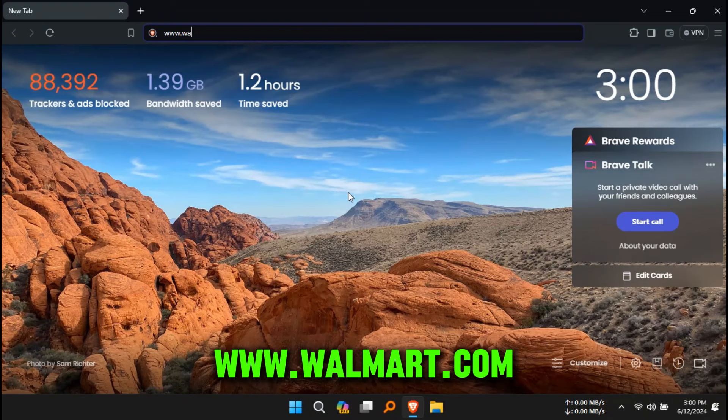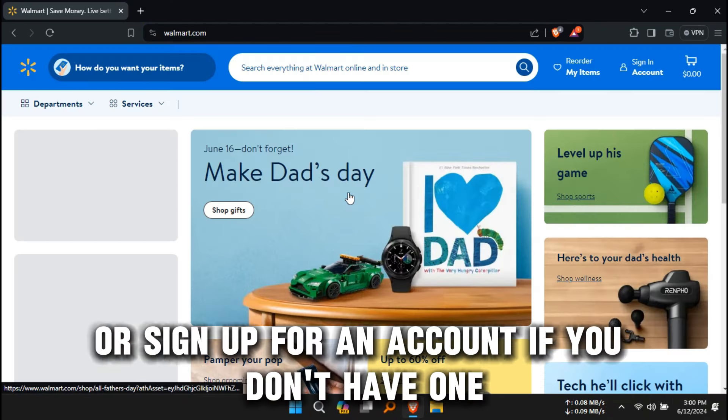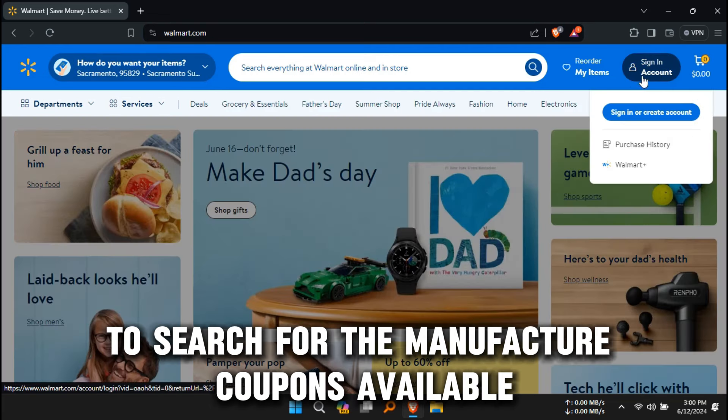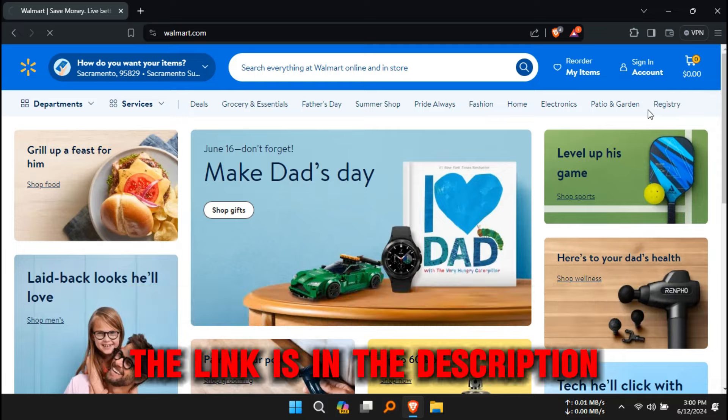You can also visit www.walmart.com and log into your account — or sign up for one if you don't have one — to search for the manufacturer coupons available. The link is in the description.